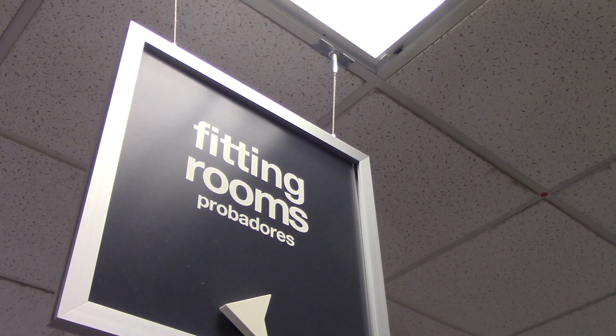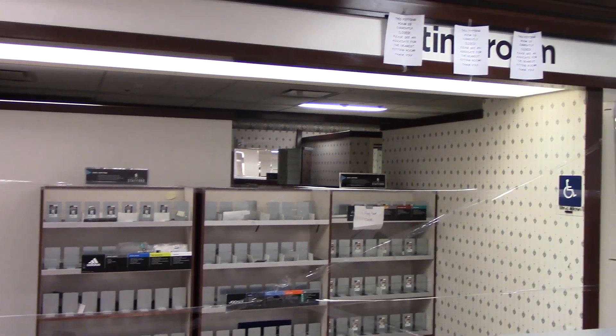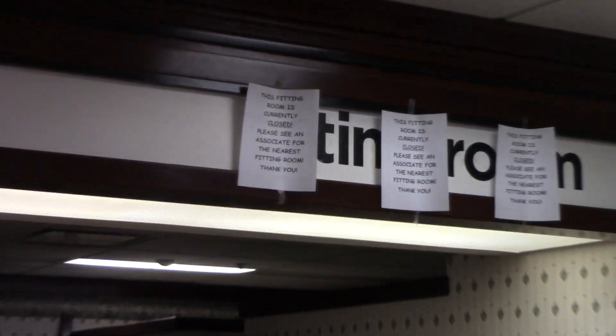On the evening of Friday, March 9th, 2018, I, along with fellow YouTuber and friend Chris Cronin, paid this store one final visit before it closed.